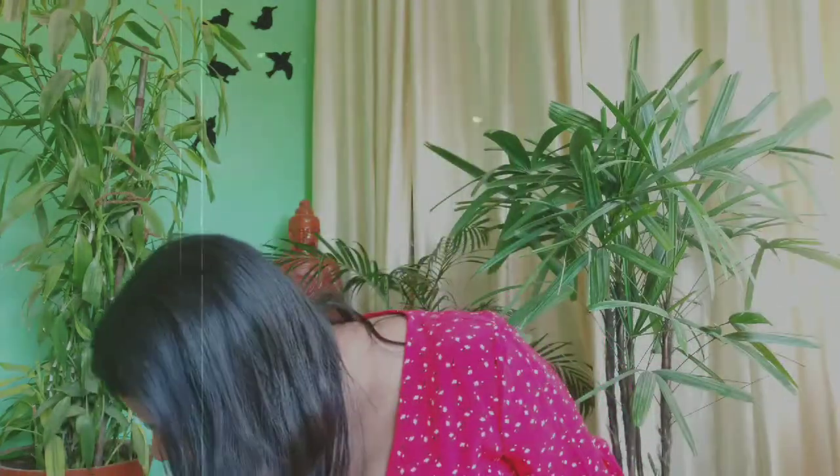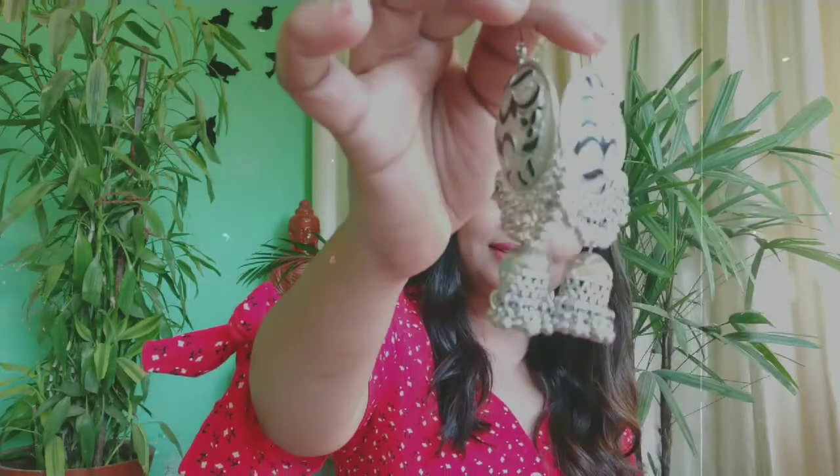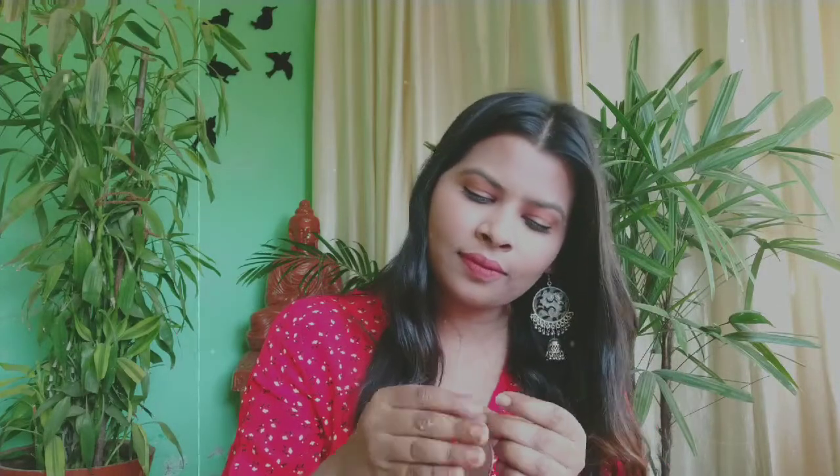The next one is these cute silver earrings, also for just ₹50. They make so much sound — I like them so much. They look so beautiful and I totally love how they look on my face.